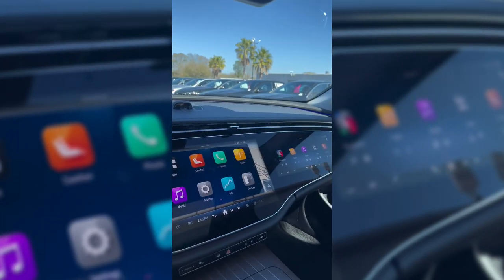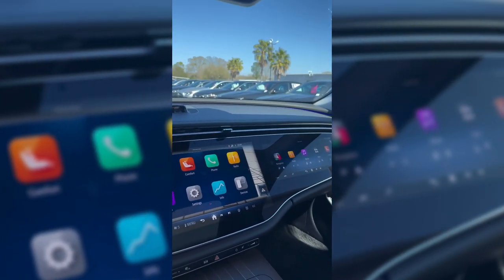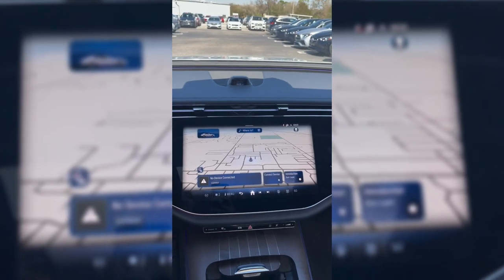The super screen combines both central display and optional passenger screen behind a solid glass. The camera allows the driver to take selfies and join video calls while the vehicle is stationary. I want to take a selfie.